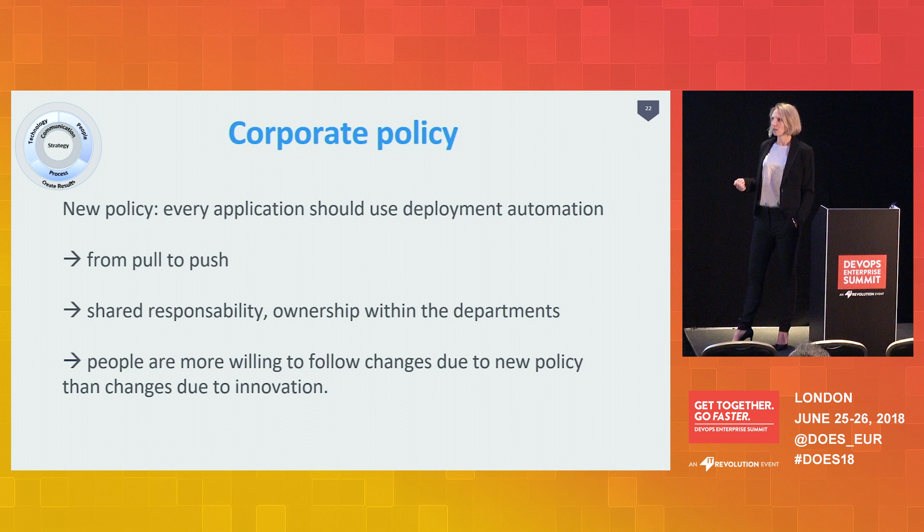Until that time, we were just offering the ability to departments to onboard their applications. After it became policy, it was also their responsibility. I realized that especially within government agencies, people are more willing to change due to corporate policy than to technical improvements or innovation. So that was a major accelerator — you just use the strength of the organization.